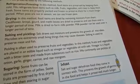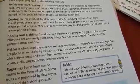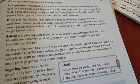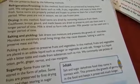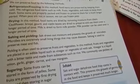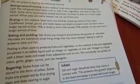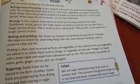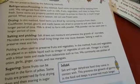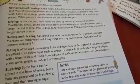Vegetables like cauliflower, brinjal, and methi leaves are dried to be preserved over a longer period of time. Milk is dried to form milk powder, which can be used over a longer period of time.